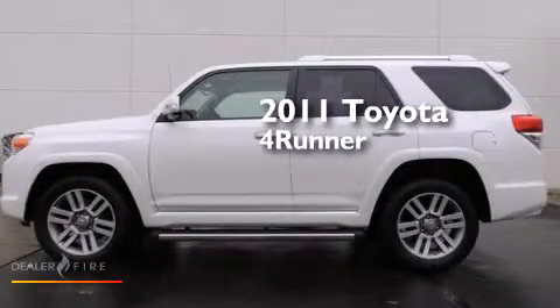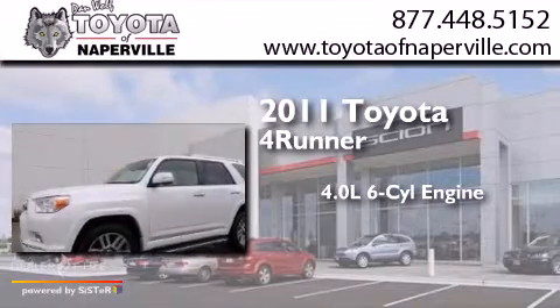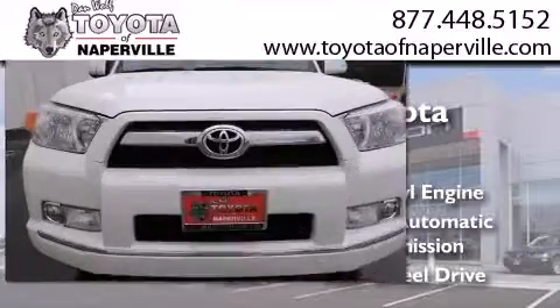This is a 2011 Toyota 4Runner. It has a 4.0-liter six-cylinder engine, a five-speed automatic transmission, and the added capability of four-wheel drive.